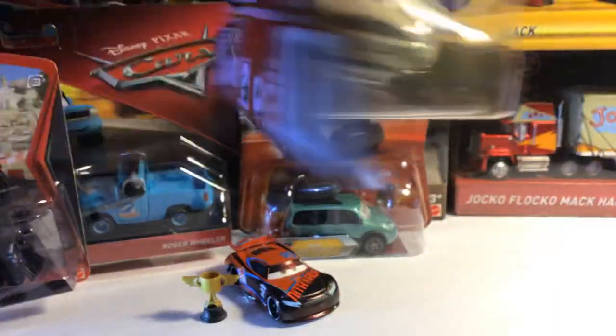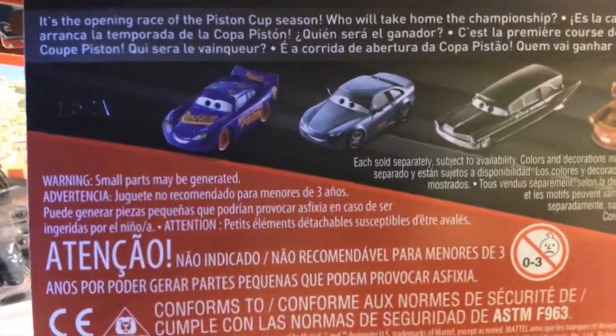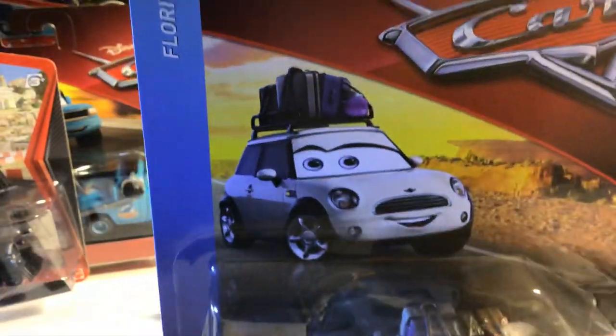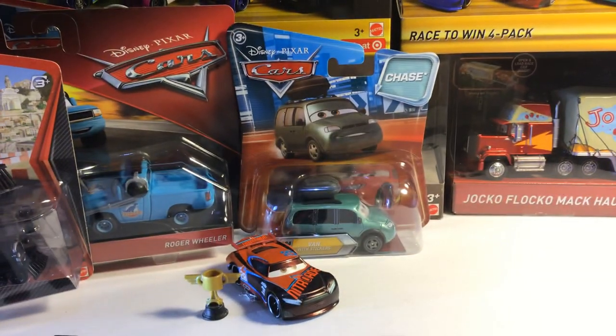When I walked into the store — actually O'Reilly's Auto Parts — I was surprised that they had it there. I actually got this car on Saturday.